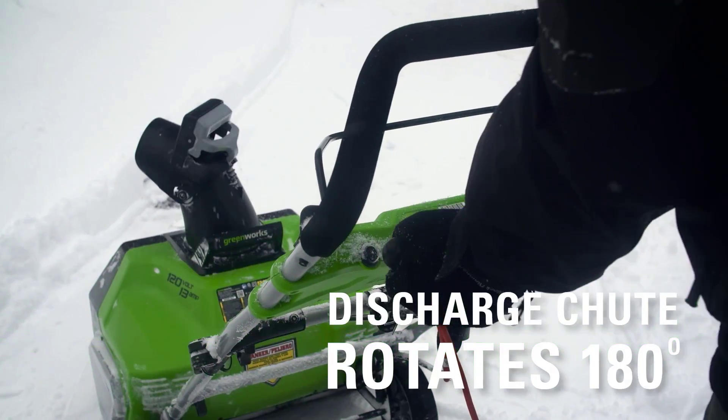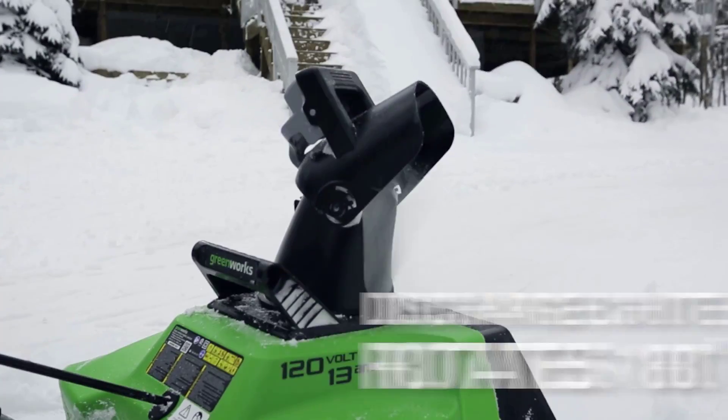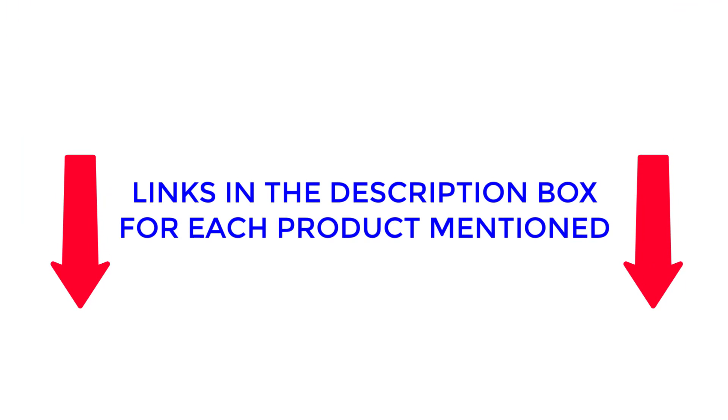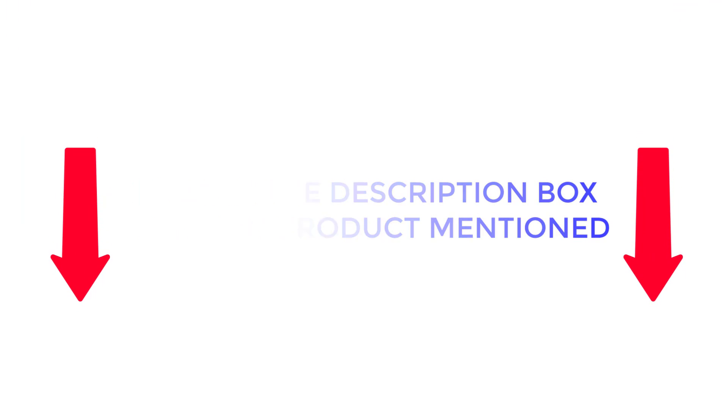After much research, I found these products very suitable for people like you. If you want to know about the price and other information, be sure to check my description. So without any further delay, let's jump into the video.